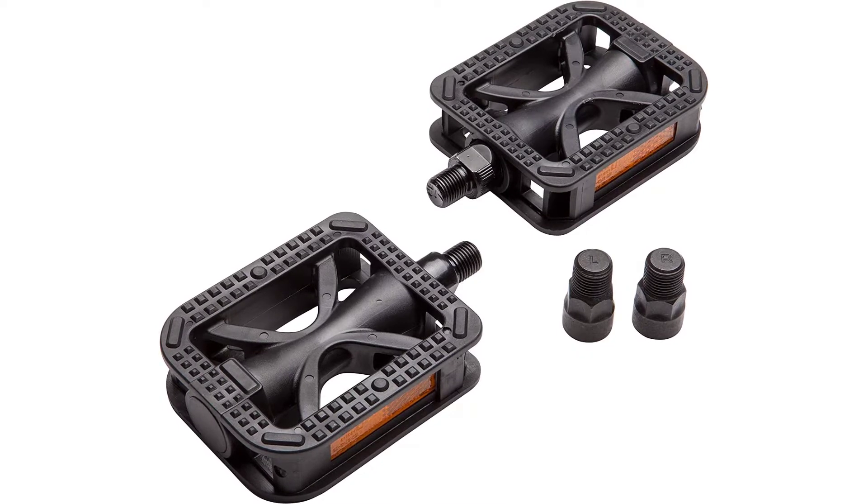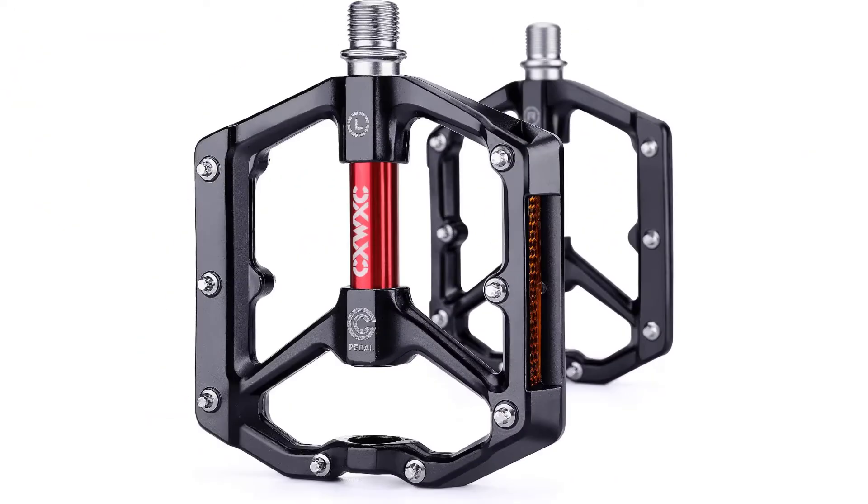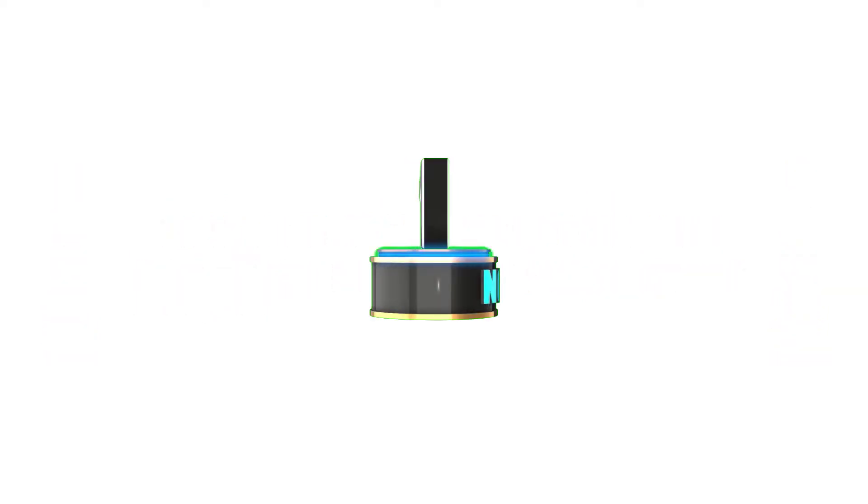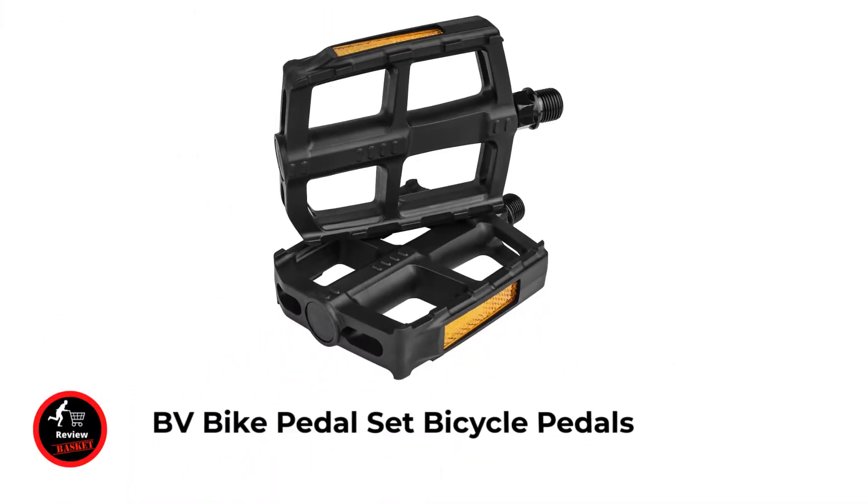To help you make a good decision, I have done extensive research, read many reviews, and compiled a list of the best bike pedals from big name brands. For price and other information, be sure to check my description. Let's jump into the video without delay.